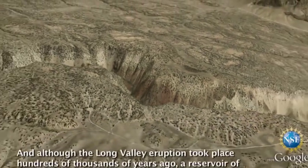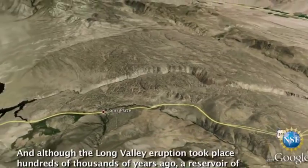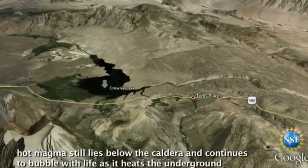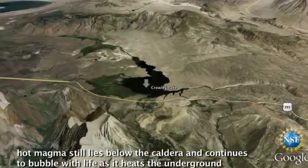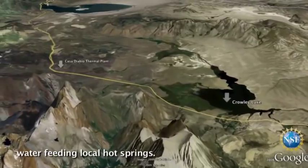Although the Long Valley eruption took place hundreds of thousands of years ago, a reservoir of hot magma still lies below the caldera and continues to bubble with life as it heats the underground water feeding local hot springs.